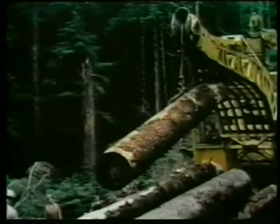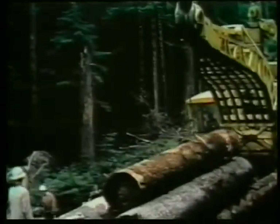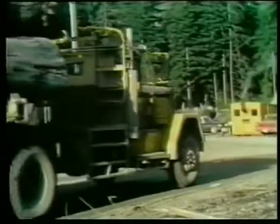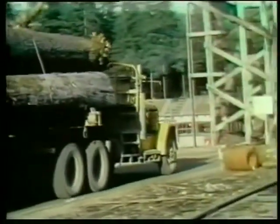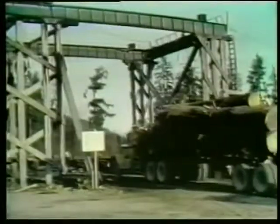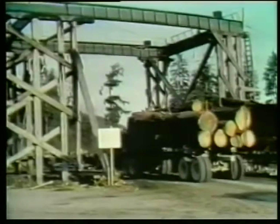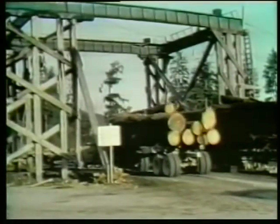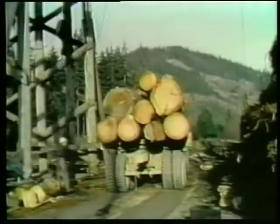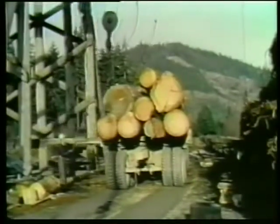A modern track loader yards and loads logs along the right of way. After the truck is loaded it leaves for the transfer, and another truck takes its place. The truck loads are transferred to rail cars for the 44-mile train trip to the Tidewater dump. Rail-end off-highway trucks transfer their load at the forest end of the rail line.